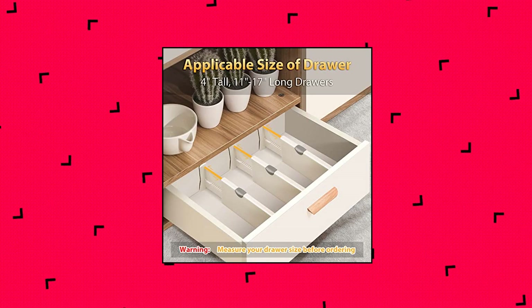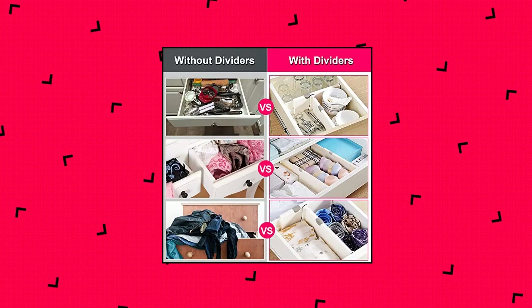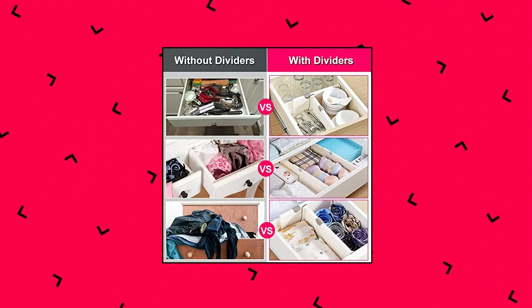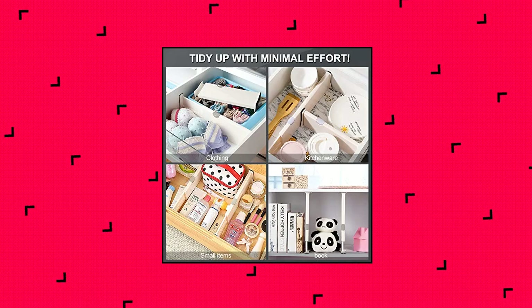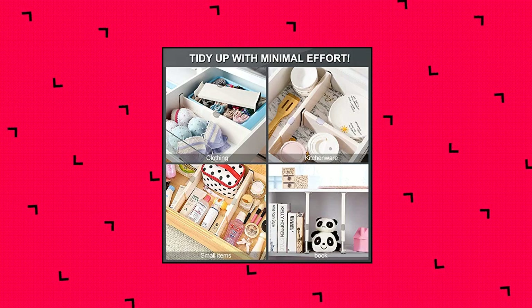Multi-purpose drawer dividers. These drawer organizers can be installed in any drawer of your house or office. For instance, you can install them as safety separators for kitchen silverware and utensils, tableware, and sharp knives.